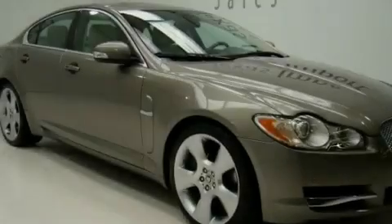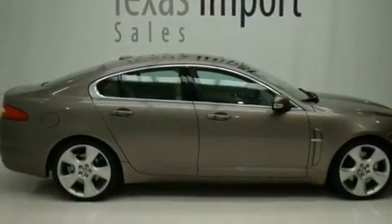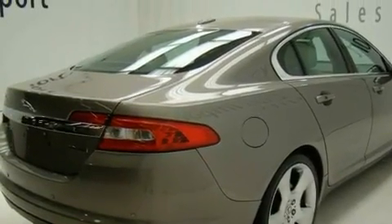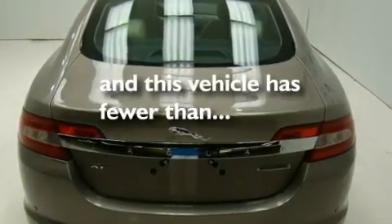Its top features include a heated steering wheel, air conditioning with automatic climate control, a navigation system, leather seats, a supercharger, performance tires, alloy wheels, a low tire pressure indicator, a split folding rear seat, and this vehicle has less than 29,000 miles.